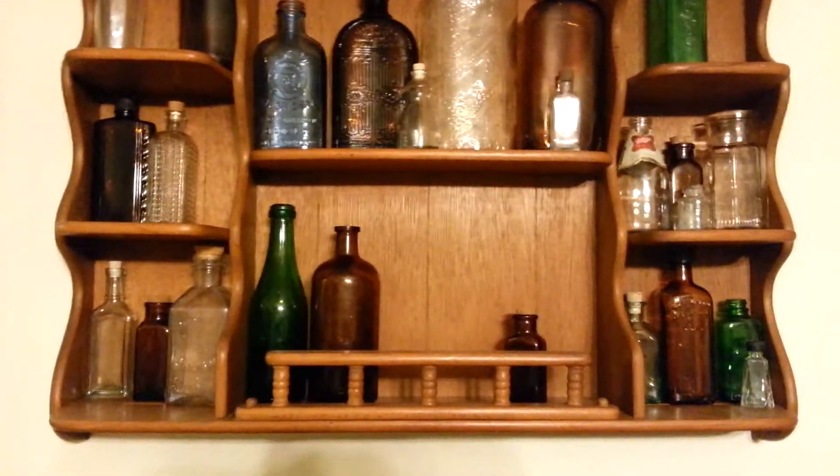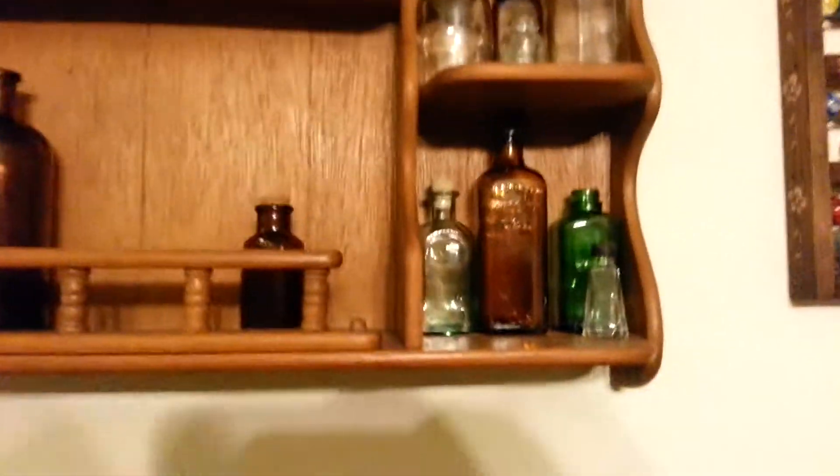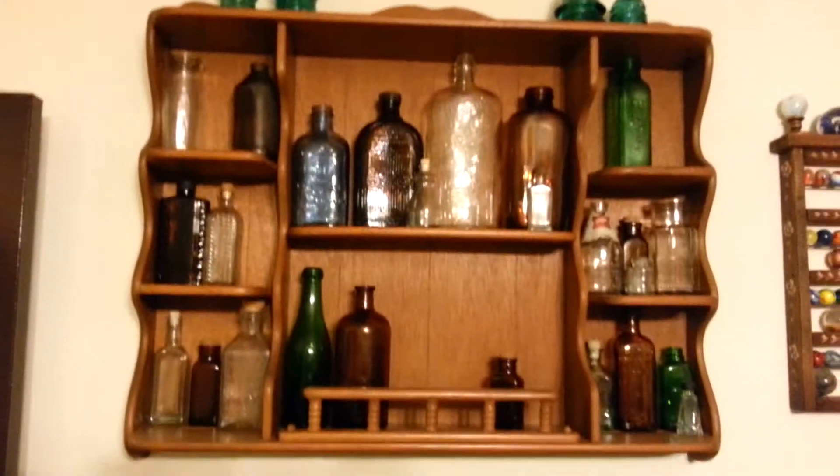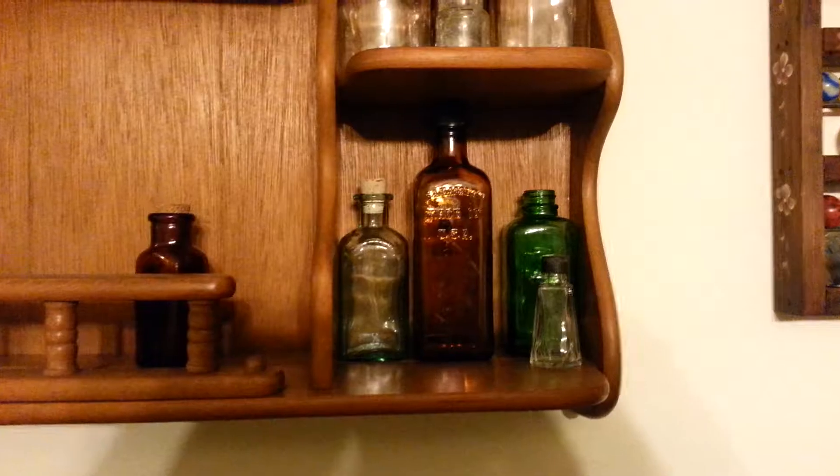Okay everybody, I'm back for another short video. Just wanted to show some of my collection I have. You can see I just buy old shelves to put them on. My walls are covered with shelves and stuff.